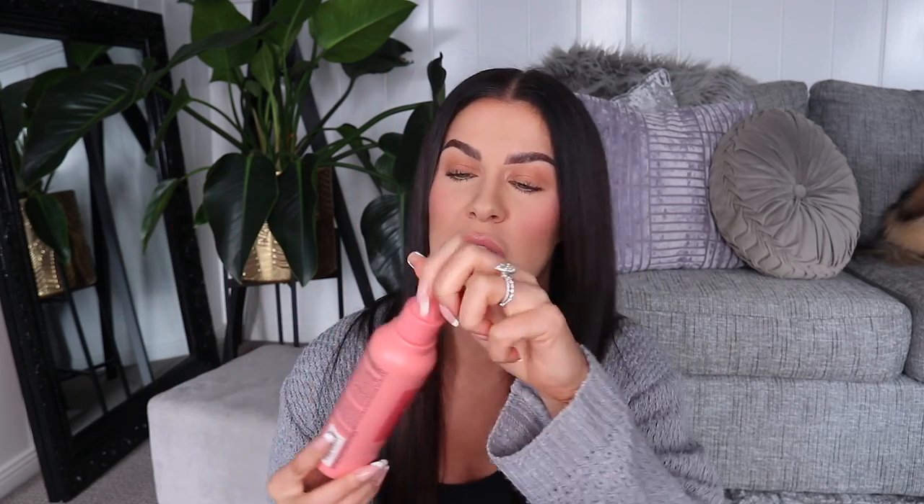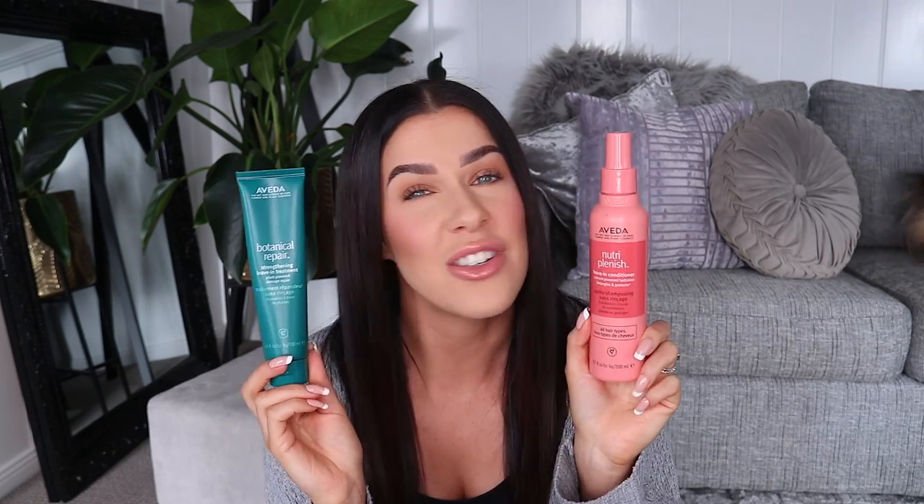I've got two more leave-in conditioners I'm obsessed with. The Aveda Botanical Repair Strengthening Leave-In Treatment — a really lightweight leave-in conditioner. I love this. It gives so much gloss, so much shine, so much hydration without weighing my hair down. And another product from Aveda that I really love — the Nutri-Plenish Leave-In Conditioner. This is a spray-on detangling product. You spritz it on, comb it through your hair. It conditions, hydrates, and detangles, and it will definitely help your hair look really glossy and shiny without weighing it down or adding residue. A lot of leave-in treatments actually make your hair look dull — these do not at all.